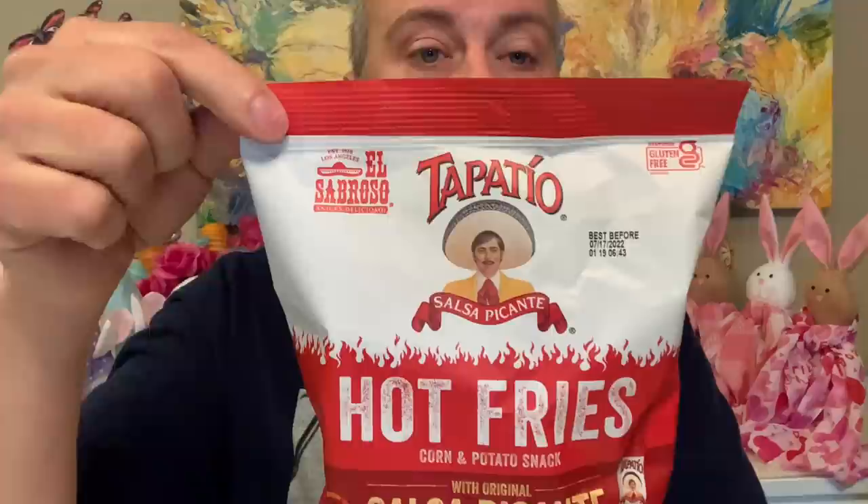I need a drink of Coke after that — my face might have turned a tiny bit red. Wow, that was pretty hot! Voodoo Heat indeed. A lot of people have been suggesting I try Tapatio chips ever since Mercy and I did the Tapatio ramen taste test. Look what we found — Tapatio Hot Fries with original salsa picante! You get 3.5 ounces, and I'm so excited.